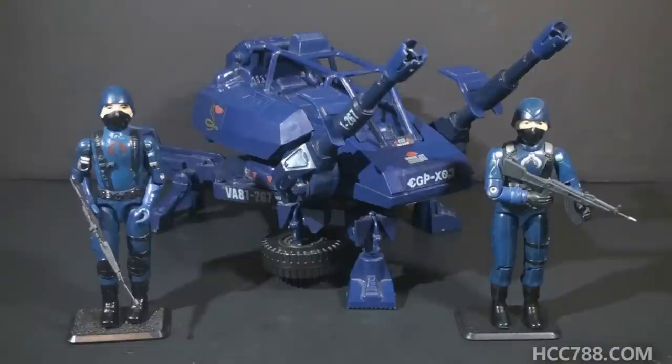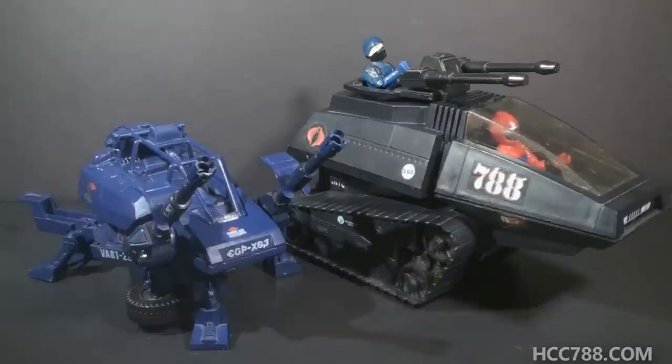Before we delve into the features, let's take note of the color. The ASP is in the classic Cobra Blue — the color of the original Cobra Trooper and Officer, and the color most associated with Cobra. I love this color. It's worthless for camouflage, but we've noted before that Cobra has adopted a strategy of intimidation. They want to be seen, and they want to instill fear by their approach.